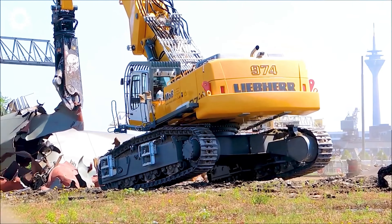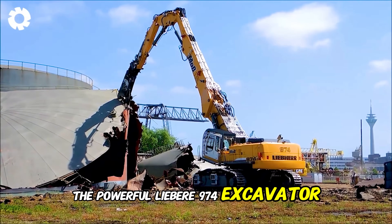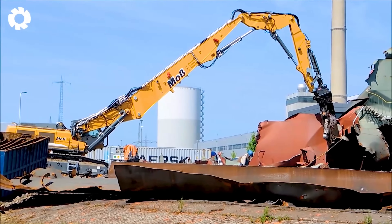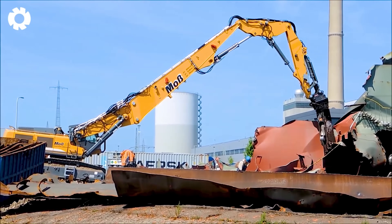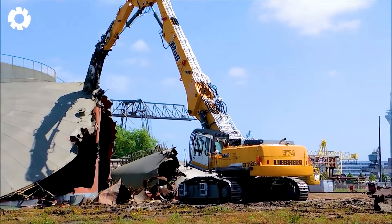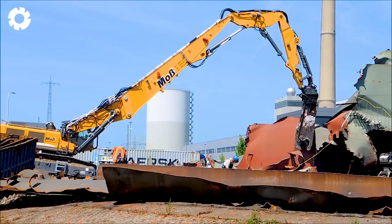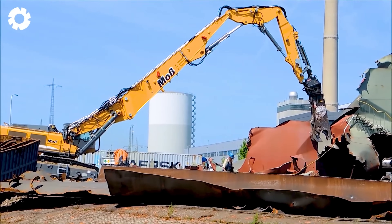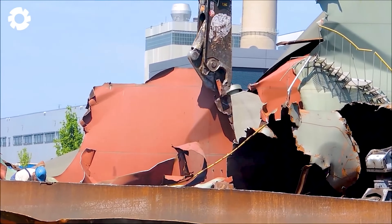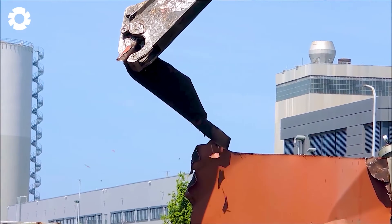The scene is full of drama as the powerful Liebherr 974 excavator dismantles an oil tank. Each precise dig is like a powerful strike, causing the tank to shatter into pieces with a thunderous sound. The absolute strength of the machine delivers a demolition performance that's both impressive and breathtaking.